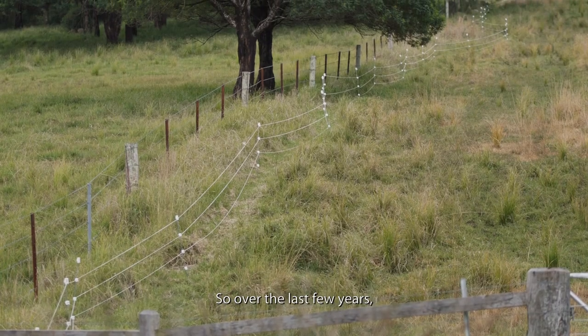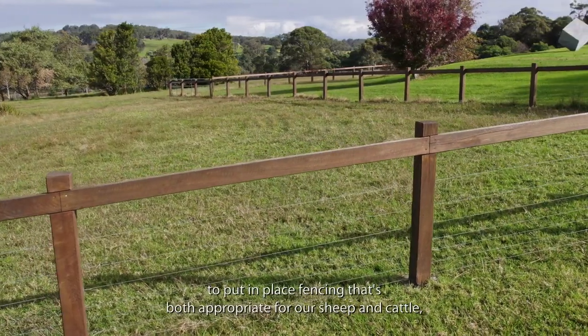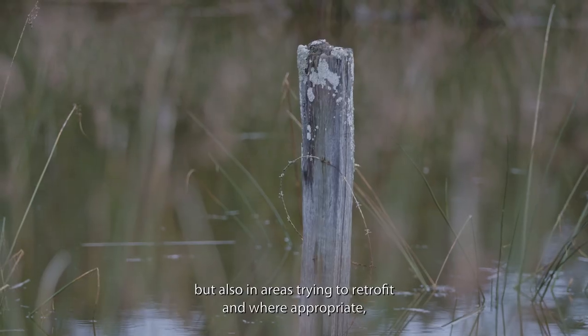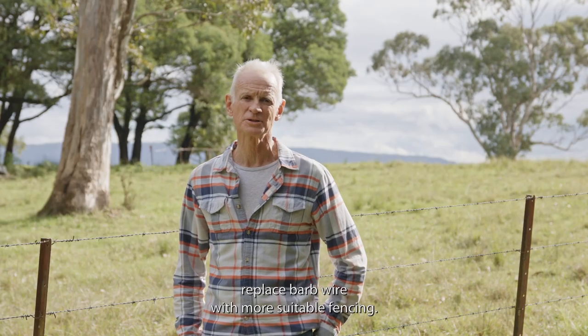Over the last few years we've been reviewing our fencing requirements on our property to put in place fencing that's both appropriate for our sheep and cattle, but also in areas trying to retrofit and, where appropriate, replace barbed wire with more suitable fencing.